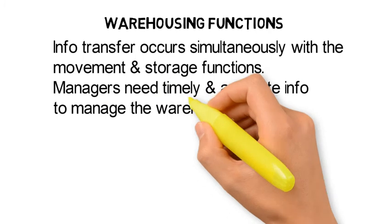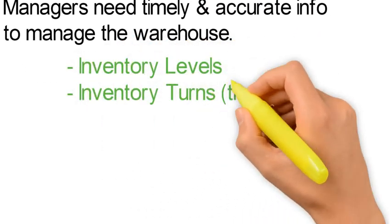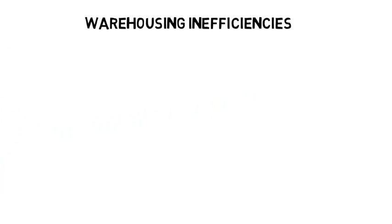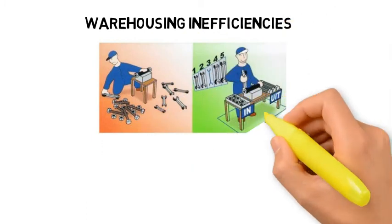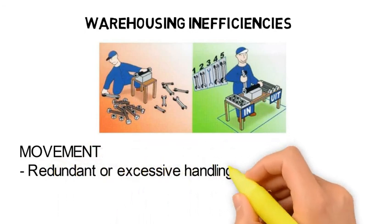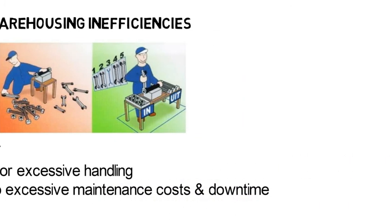This is very important because managers need timely and accurate information to manage the warehouse. The key information that is necessary includes inventory levels, inventory turns, warehouse occupancy, and customer order fulfilment. Within the warehouse, it is important to eliminate any inefficiencies in movement, storage and information transfer. One of the key areas of waste often comes from movement inefficiencies — there may be redundant or excessive handling, which may even lead to excessive maintenance costs and downtime.